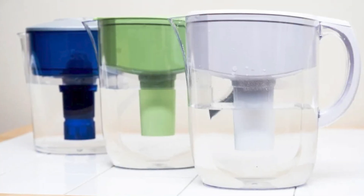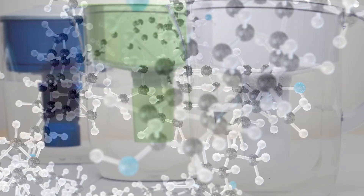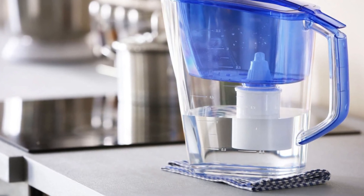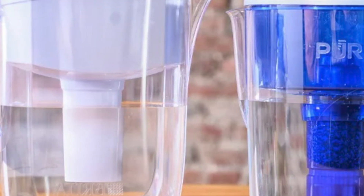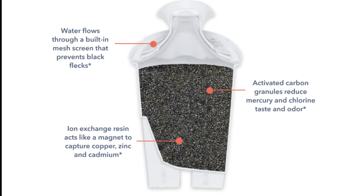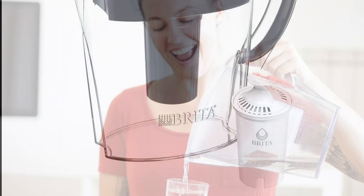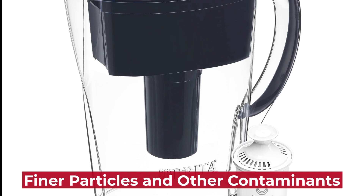On the other hand, Brita water filters use a combination of activated carbon and ion exchange resin in their pitchers, and a different technology known as activated carbon block in its faucet-mounted and under-sink systems. The activated carbon block filter provides improved filtration compared to the simple activated carbon and ion exchange resin used in Brita's pitcher filters. It can remove a wide range of contaminants, including fine particles, while maintaining an efficient flow rate. Due to the advanced filtration technology, Brita filters are more effective in removing finer particles and other contaminants.